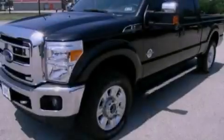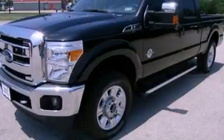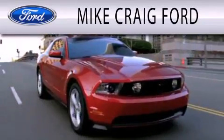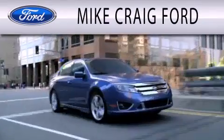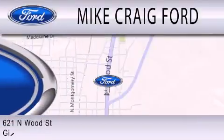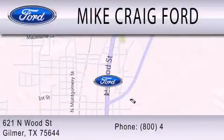Contact us today to arrange your test drive. Mike Craig Ford is dedicated to doing everything possible to ensure that the experience you have selecting your next vehicle is as pleasant as possible. We are located at 621 North Wood Street in Gilmer.